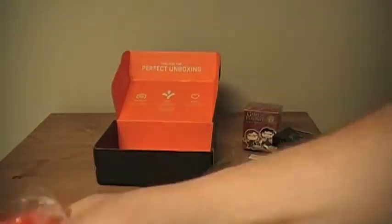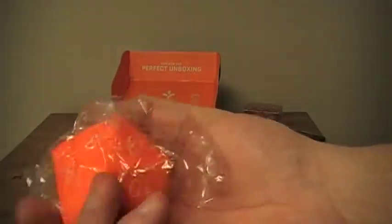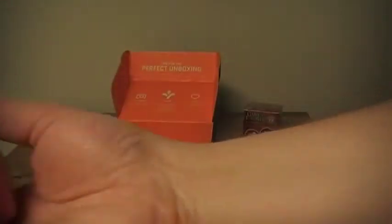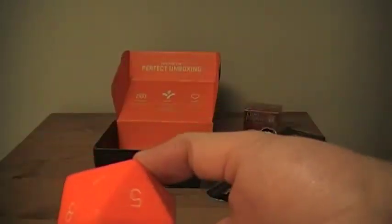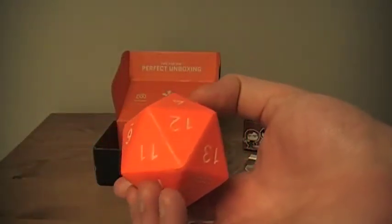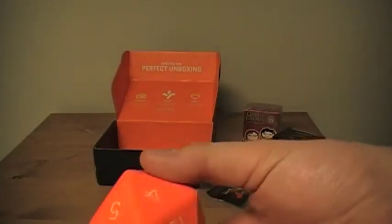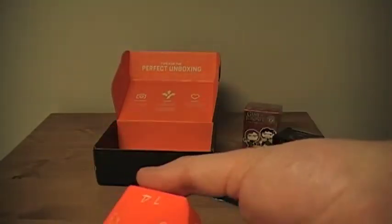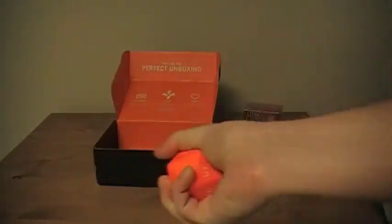Next is a 20-sided stress die. You can never have too many 20-sided dice, and one that you can squeeze to get some frustration out — especially when your dungeon master is being a jerk — can be really helpful. This one is courtesy of Loot Crate Labs. You can use it in your gaming if you really want to, or just take out your frustrations.